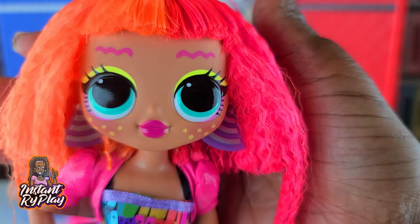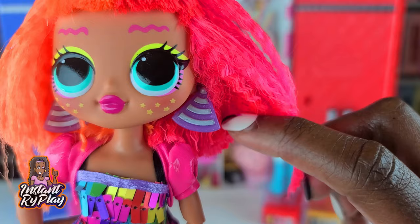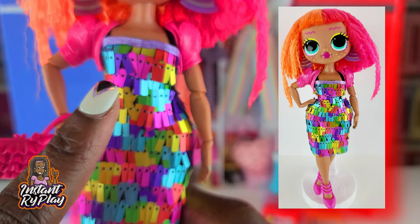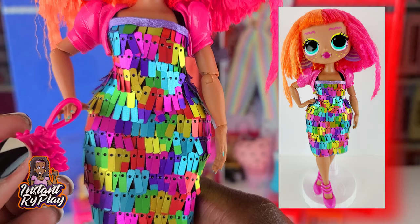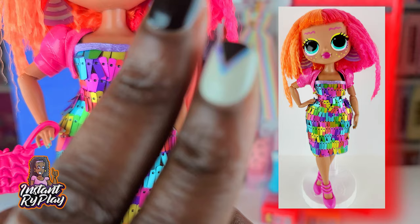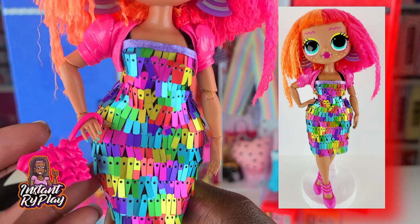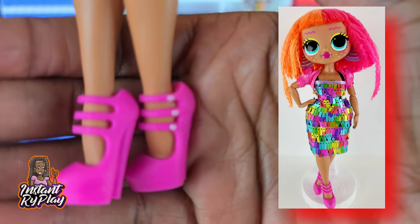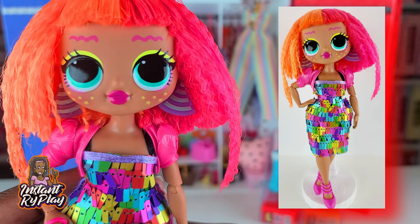Next up we've got Neonlicious — she looks adorable. I love the fact that she has on Cosmic Nova's earrings and they look really cute. All of these different pops of color do really well for her. I saw this tag dress online and I just had to have it — it is a Sparkle Girl dress and it is worth every penny. It's so cute that I got two of them! She also has her little wrist cuff, I love the little ruffles on the purse, and her shoes are dolly shoes.